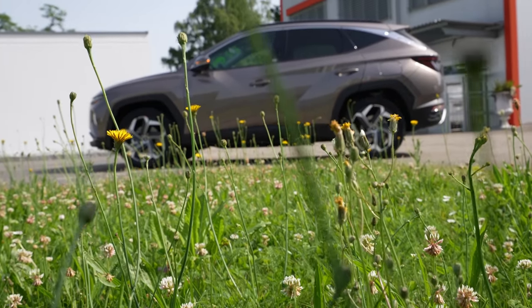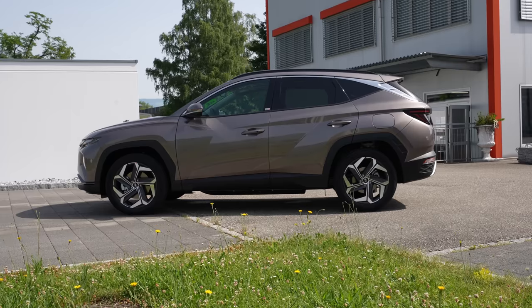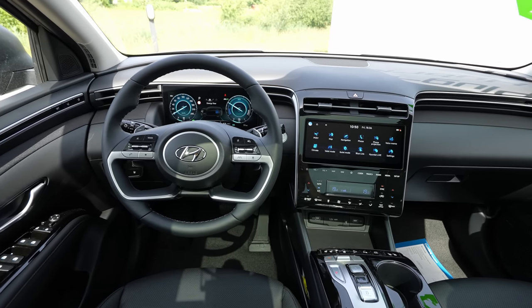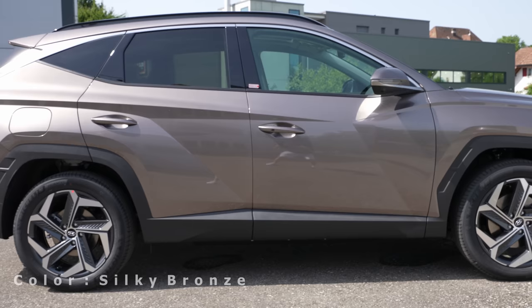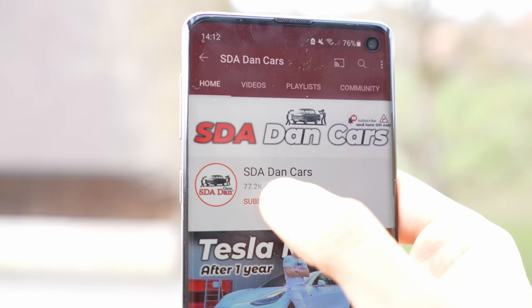Hello guys and welcome back to a new video. Today I'm finally with the new Hyundai Tucson plug-in hybrid 2022 model. In this video I will review the car — I will show you the interior, exterior, we will talk about technical data, and at the end of this video you will find out everything you need to know about this new Tucson plug-in hybrid.